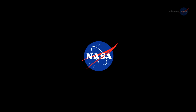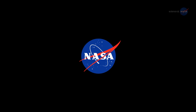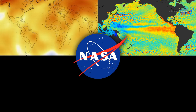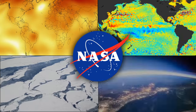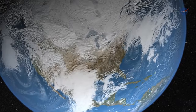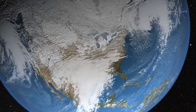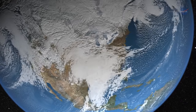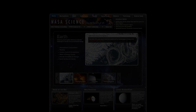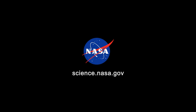NASA will continue observing the thermal state of the planet, looking at many factors, including surface and atmospheric temperatures, sea surface height, ice, and Earth's radiation budget. These factors and more will help people understand their role in an ever-changing world. For more news about climate on Earth and other worlds, stay tuned to science.nasa.gov.